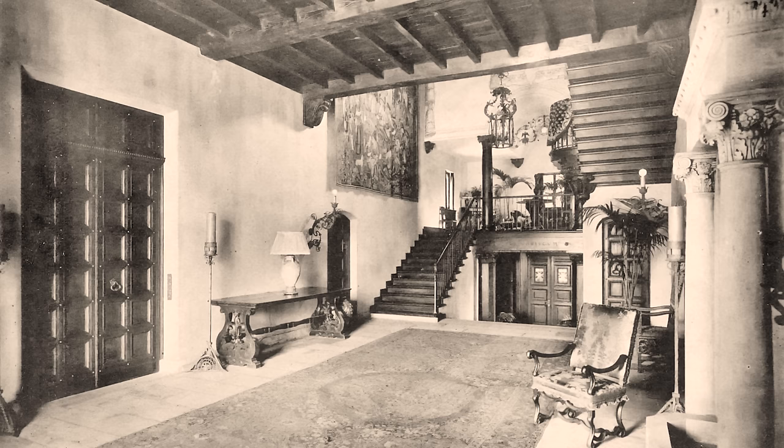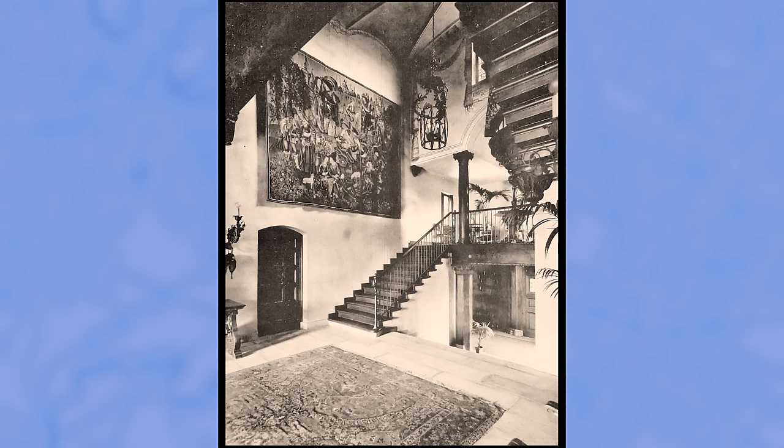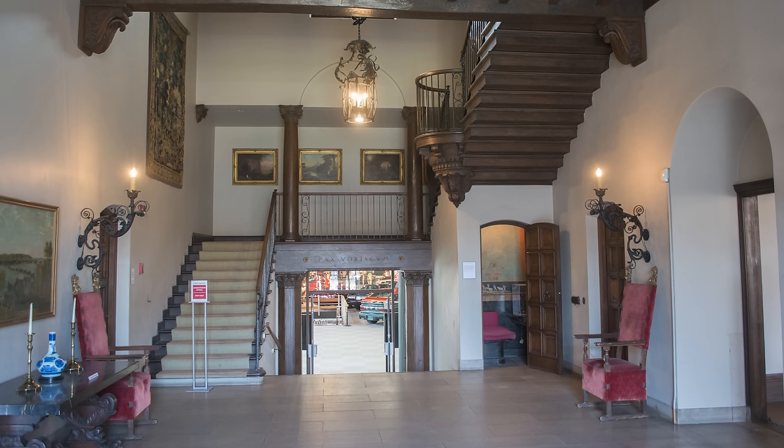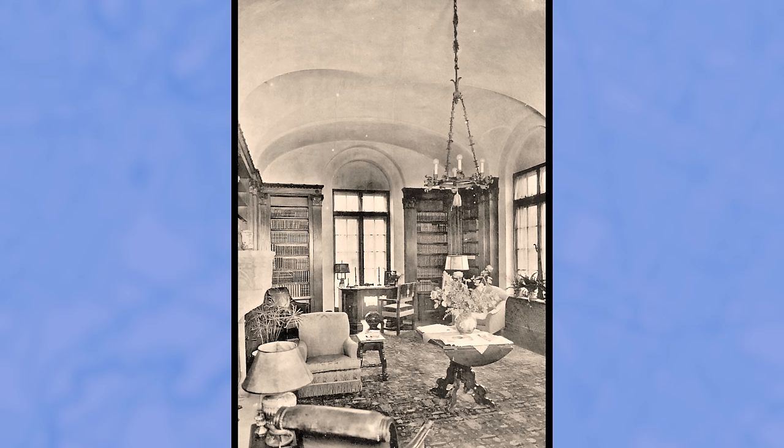First, we arrive in the stair hall, flanked by stone columns and old-growth wood adorning the ceiling. This cavernous space terminates in a three-story groin vault soaring overhead, while antique European tapestries decorate the walls. While it retains most of these features today, the stair hall leaves us wondering why it appears almost simple by comparison.